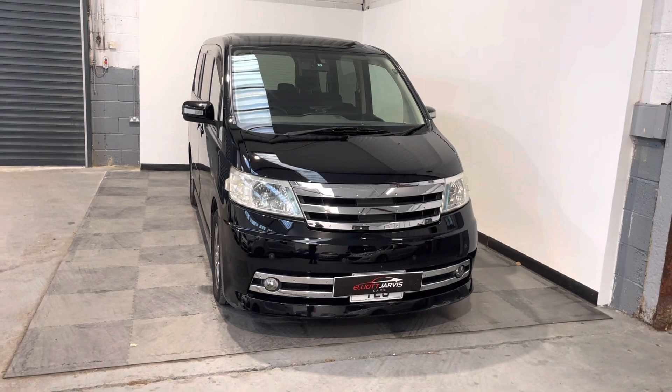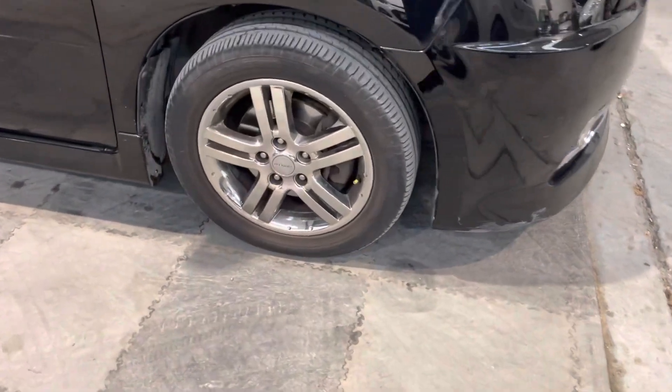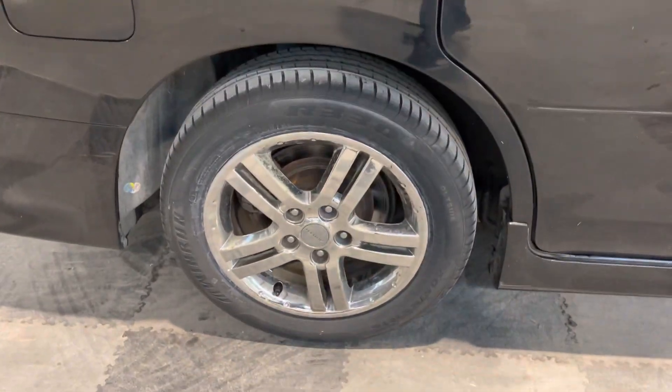Taking it around the vehicle, you can see it's in really nice condition. It's got chrome alloy wheels, though there is a little bit of corrosion to some of the wheels — but all in all, the vehicle itself is in very good condition.